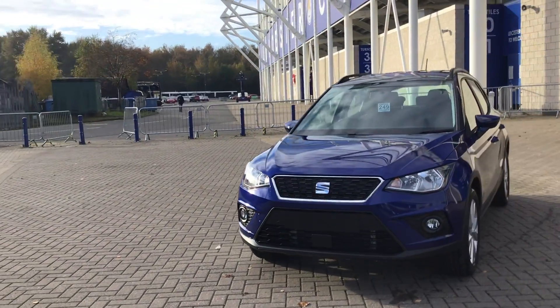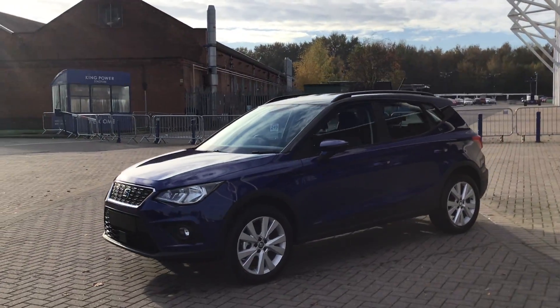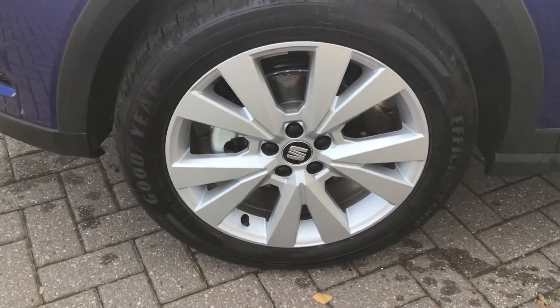Colour-wise, this is finished in the metallic mystery blue and it has the grey contrast roof. You do have the alloy wheels on this specification.